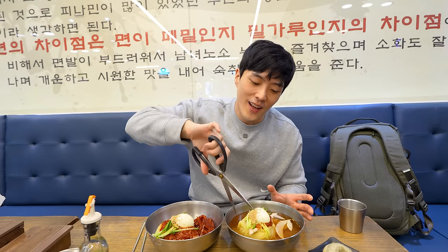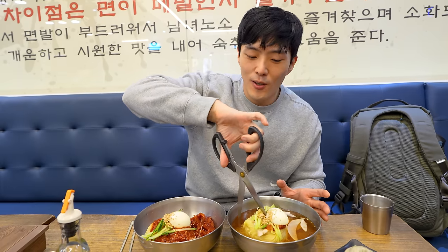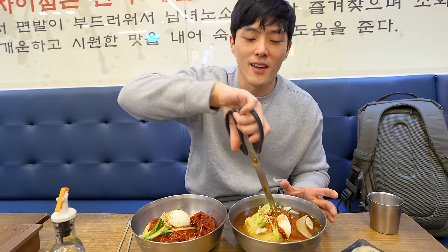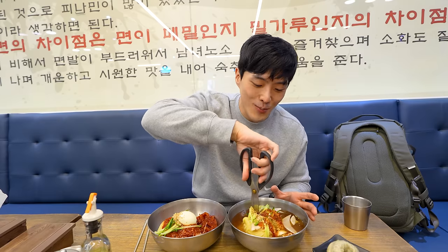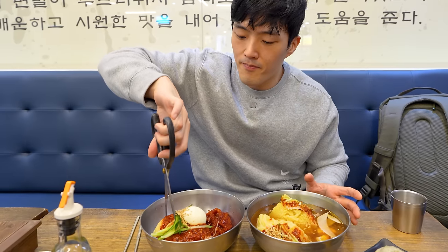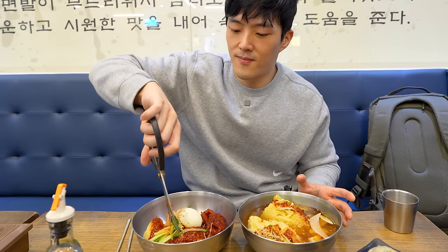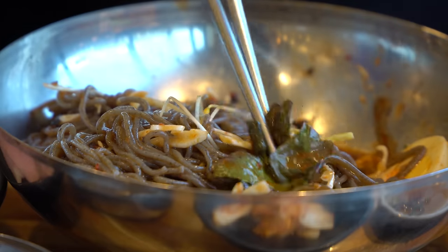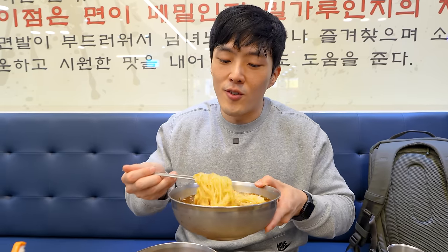So typically when you get cold noodles like this, I like to cut my noodles, because one time when I was a little boy, I got so excited eating my noodles and almost choked myself to death. Mil Myeon translates to wheat noodles, because these noodles are wheat based. The cold noodles in Korea are typically buckwheat based, which gives them that dark color. This is just like ramen noodles.